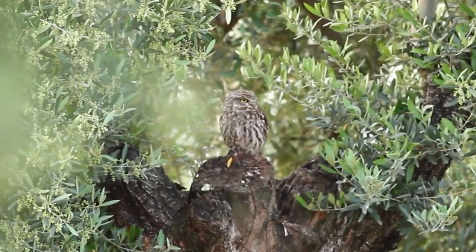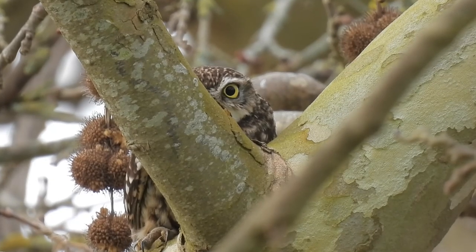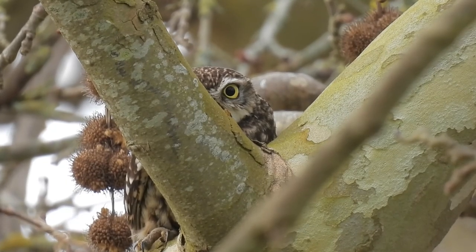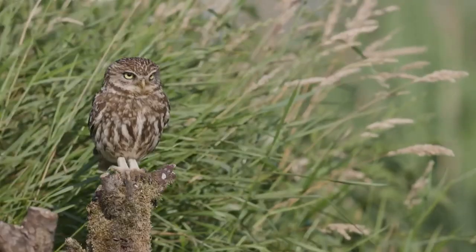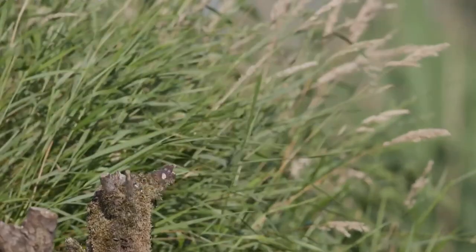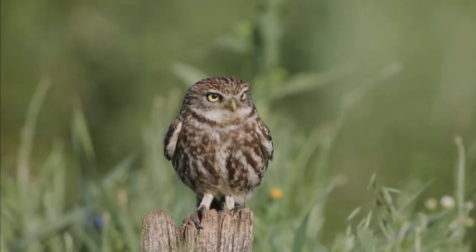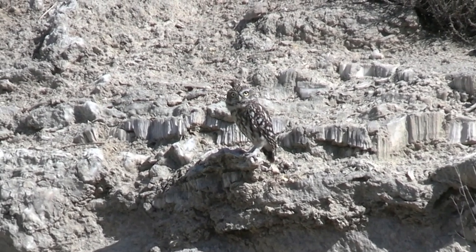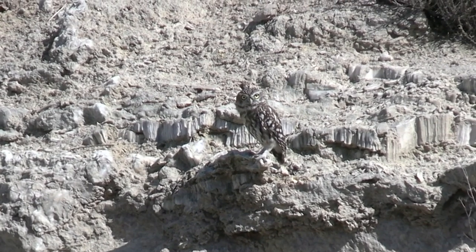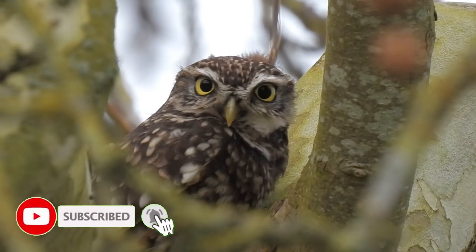There are now thought to be around 5,600 pairs living in the wild here. Little owls have a wingspan of around 56 centimetres or 22 inches and grow to weigh around 180 grams, which is 6.3 ounces. They have brown and grey feathers streaked with white, and one of their most noticeable features are their bright yellow eyes. They have flattened foreheads, which can make them look quite annoyed.